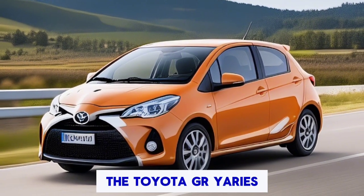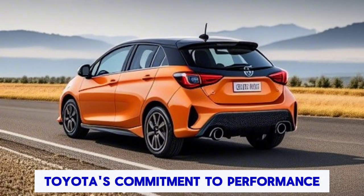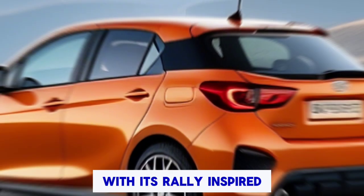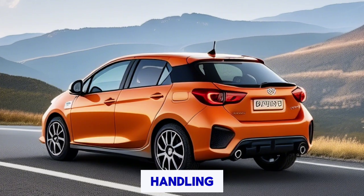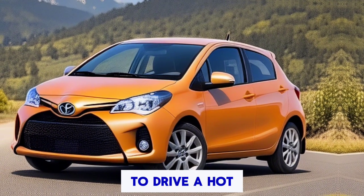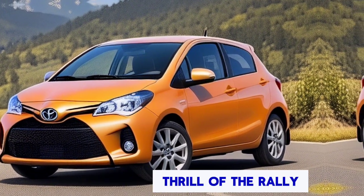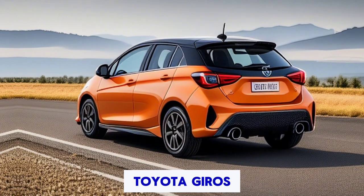The Toyota GR Yaris is more than just a car — it's a testament to Toyota's commitment to performance and innovation. With its rally-inspired design, exhilarating performance, and dynamic handling, the GR Yaris redefines what it means to drive a hot hatch. So if you're ready to experience the thrill of the rally world on the streets, look no further than the Toyota GR Yaris.